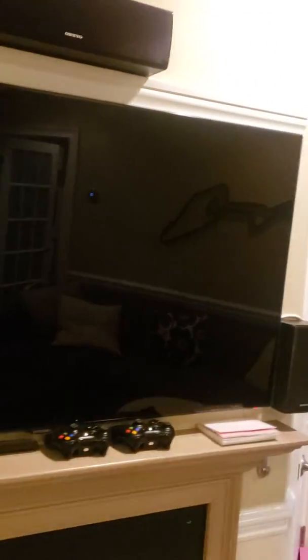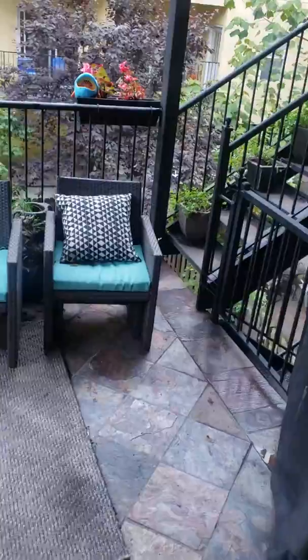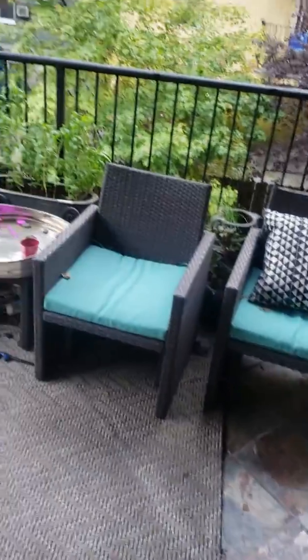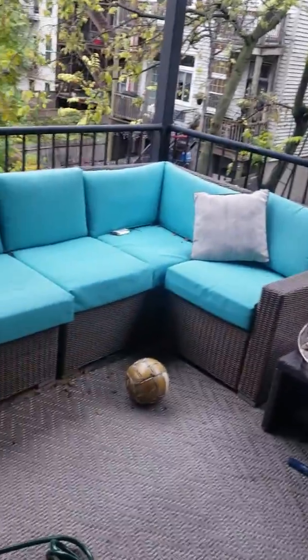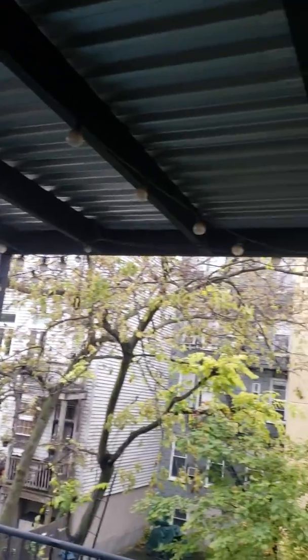The TV is their TV but she said she would leave the mount so you can mount your own TV. Coming out here is the outdoor space — this area right here is private to the unit, super awesome. They've got lights up there, these are really cool.